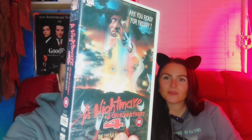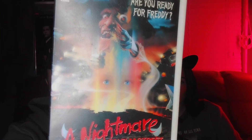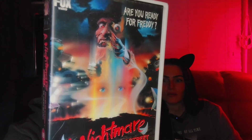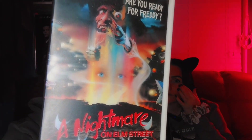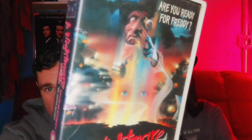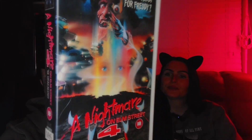My number one is A Nightmare on Elm Street Part Four: The Dream Master. This has been my favorite artwork for as long as I can remember. I used to draw it as a kid and was obsessed with trying to replicate it. It's set in a junkyard, all the colors are popping — it's almost like pop art. Staring at it just takes your imagination elsewhere. It's fantastic, and I've had this experimental VHS since I was a kid.